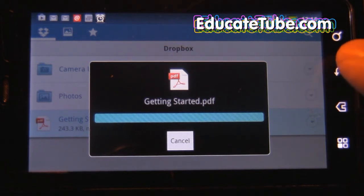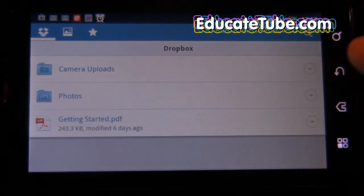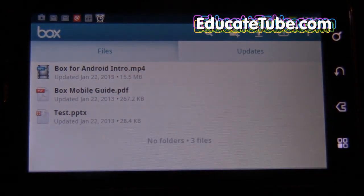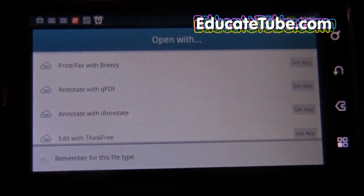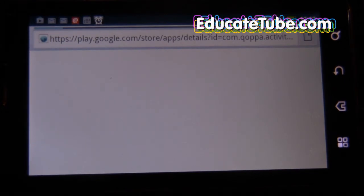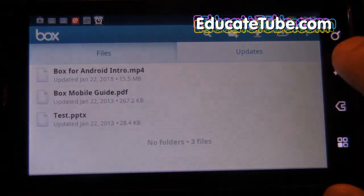I can wait here for days. And the same thing happens with Box.net. Remember, I'm going through my cellular network now — 2G, 3G. So if I click on the PDF file and try to open it, I can't open it. I tried opening it with a browser — it's not working. It doesn't allow me to open it.